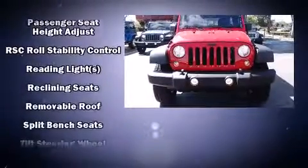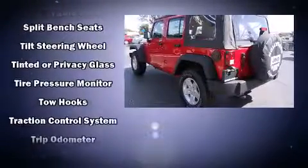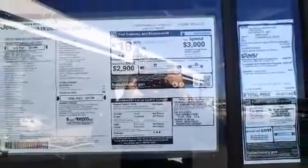Integrated rollover protection, traction control, brake assist, ignition disabling, and four-wheel disc brakes with ABS.